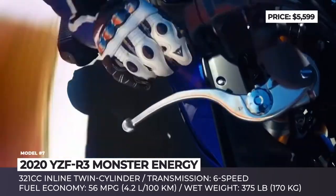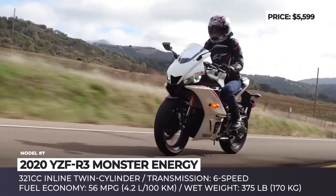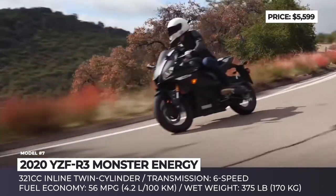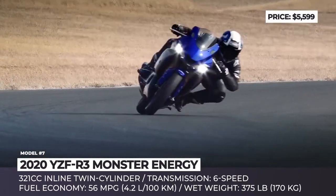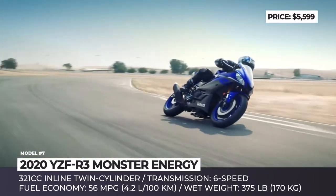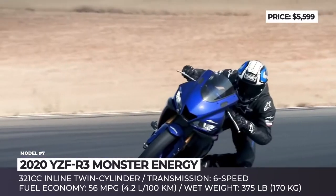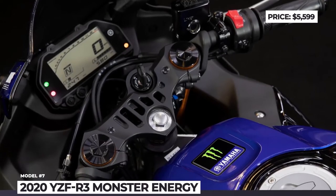Front-end responsiveness and control feel are provided by an inverted fork with optimized spring and damping settings and an anti-lock braking system. The low-profile fuel tank and relocated handlebar offer improved ergonomics, while the new Dunlop GPR-300 tires guarantee racing-quality grip. Under the bodywork sits the original YZF-R3's 321cc inline two-cylinder engine with a 6-speed transmission and a modernized injector promising 56 mpg. The Monster Energy Yamaha MotoGP Edition is priced at about $300 above the original trim.